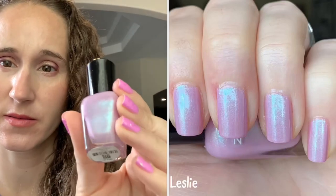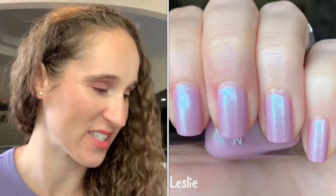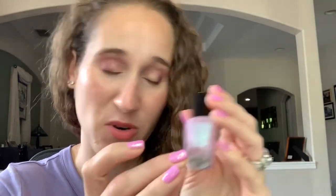Then I did a friendship twin with Nicole. We wore Zoya's Leslie. Isn't that pretty? Love Leslie. Another soft orchidy violet purple. So pretty.